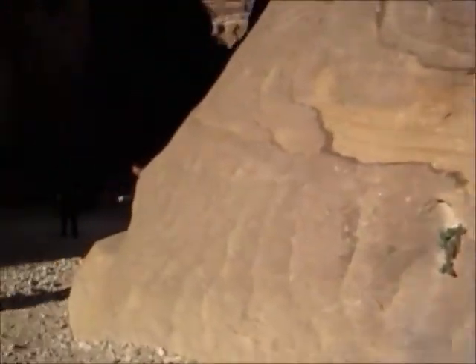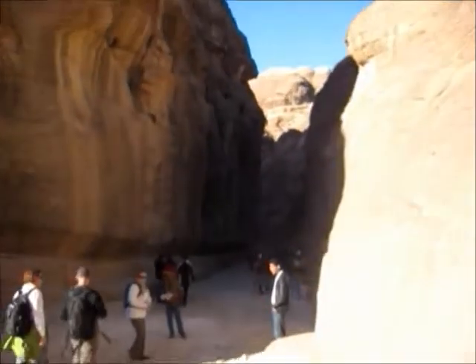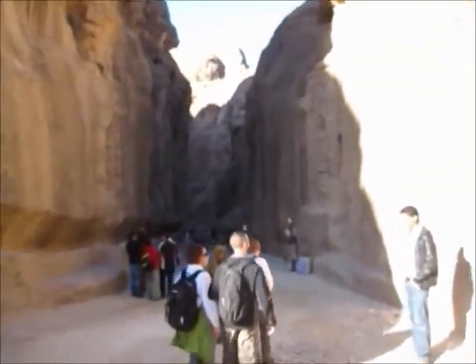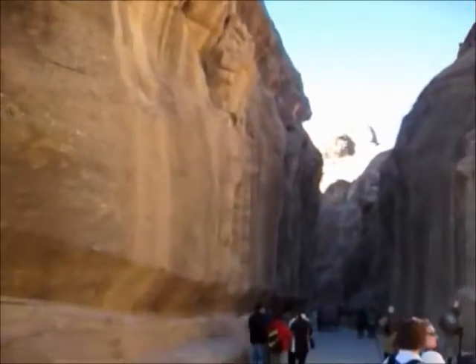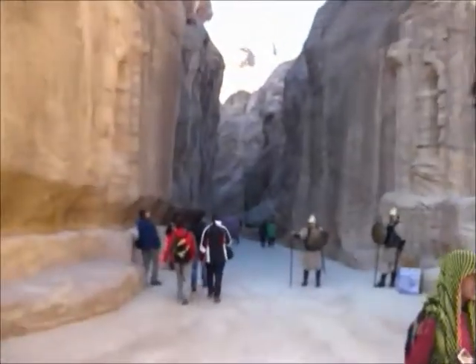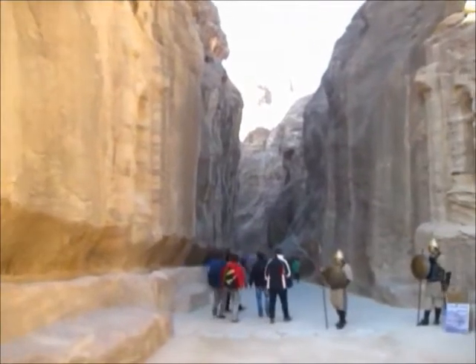Just the opening to head into Petra — the Siq. This is about a half mile walk, completely surrounded by these high walls as you can see, probably about a good half mile or so. See you on the other side.